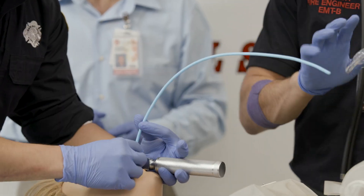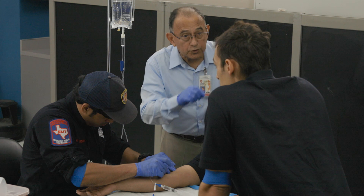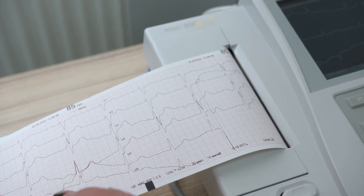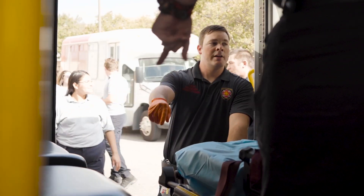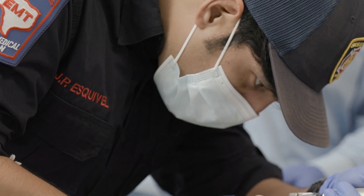The program prepares students for the variety of situations paramedics may respond to on a daily basis, from starting an IV, to delivering a baby, to interpreting a heart attack patient's EKG. Our students apply what they learn in the classroom during lab simulations and when they rotate through clinical experiences in the hospital and in the field, which includes serving as a team leader on actual EMS calls.